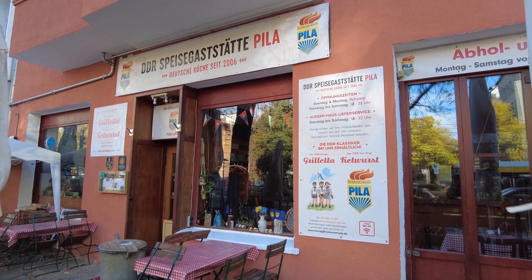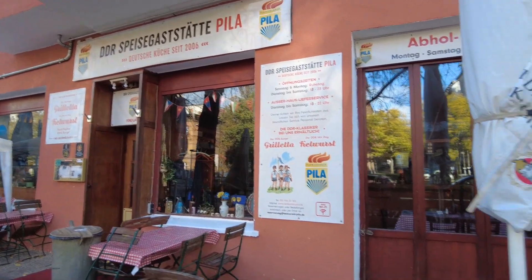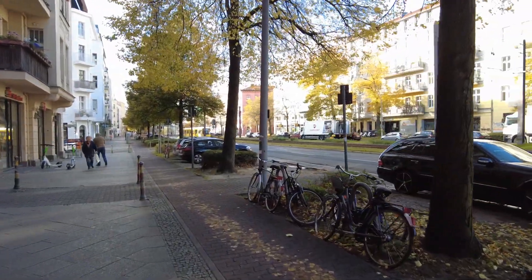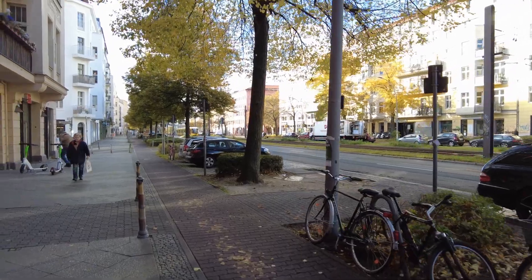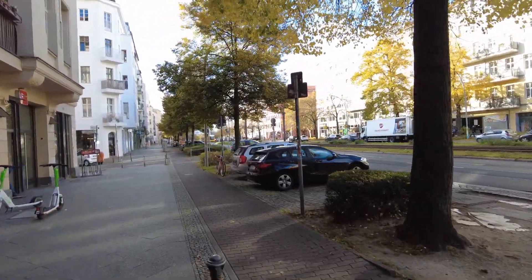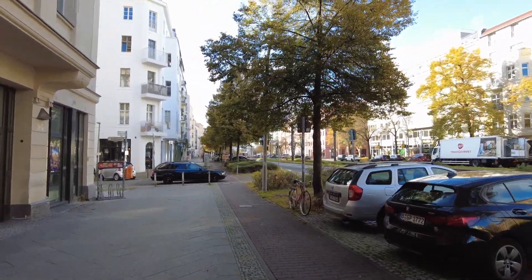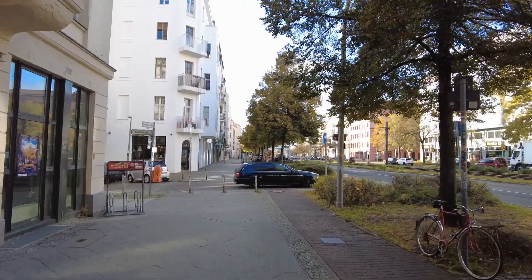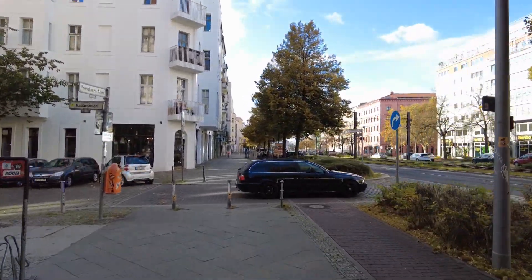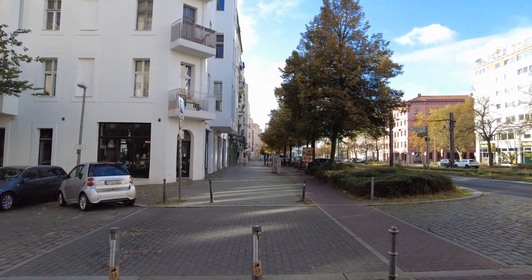A GDR memory restaurant — I don't know, okay, why not? I heard the food was pretty lousy in the GDR. But yeah, maybe some people really liked it. I don't know how.